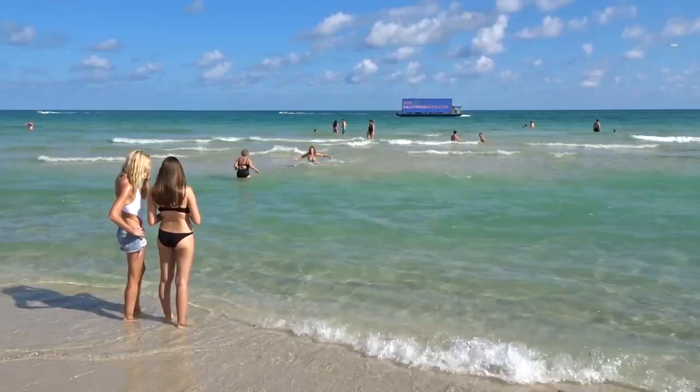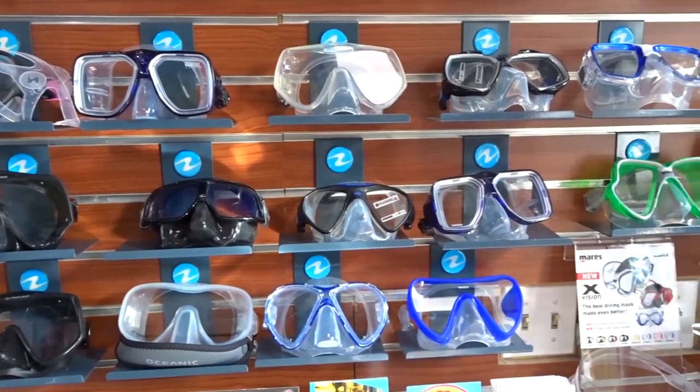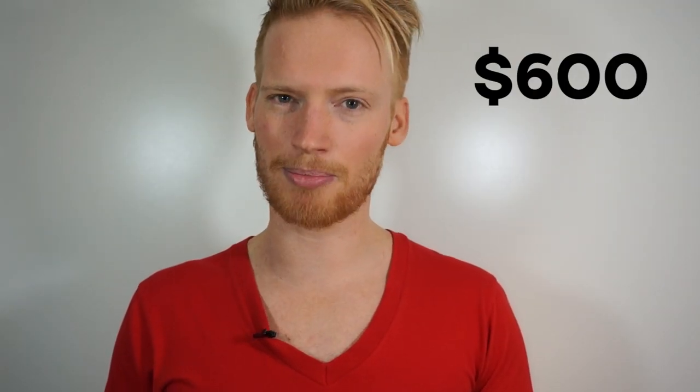I just returned from Miami where I obtained my PADI open water diving license. It required three full days of diving plus many online courses in order to get certified. These courses and all the rental gear set me back around $600.